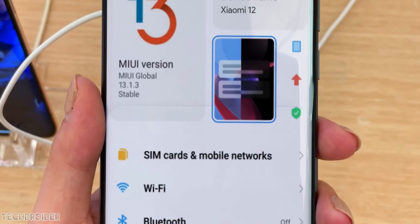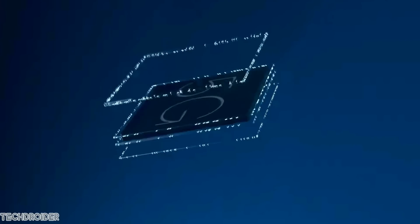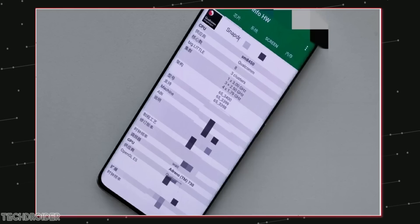Xiaomi once again is going all out. The Xiaomi 12 is coming soon with the Snapdragon 8 Gen 1 CPU, an amazing front design, and some awesome specifications.